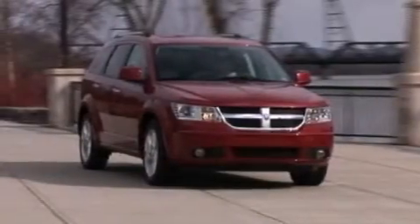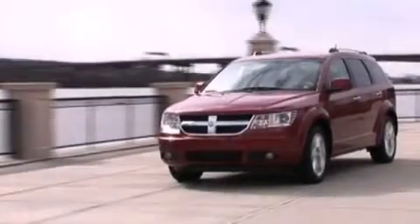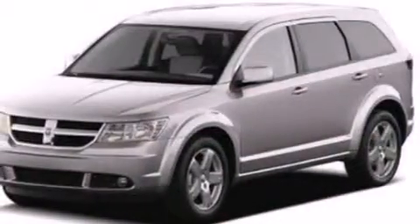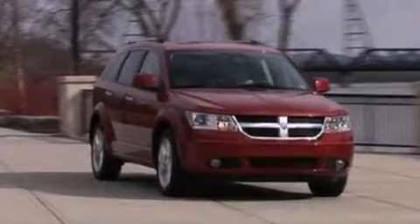Its top features include a rearview camera, heated seats, a premium audio system, commercial-free satellite radio, traction control and stability control systems, LED headlights, aluminum wheels, roof rails, and a tire pressure monitoring system.